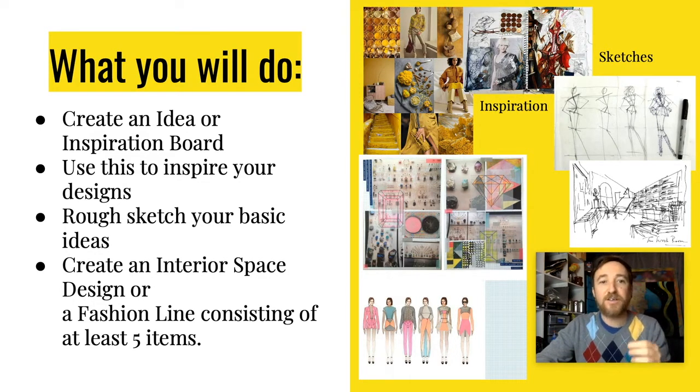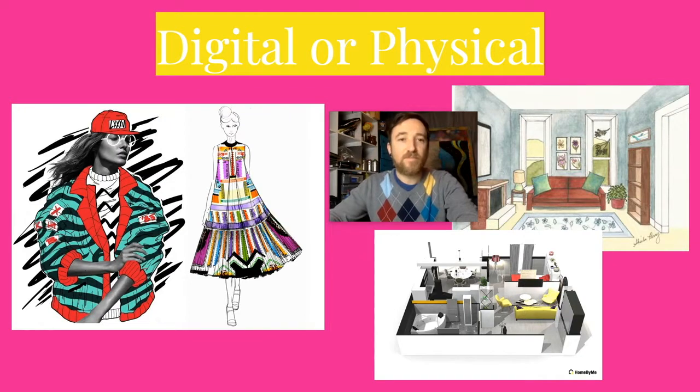Then finally, after working through some sketches, you'll create a finished, detailed, colored interior space design or a fashion line of at least five clothing items. It could be more, with details, colors, and all of those elements — to the extent of your abilities. That's the process. This could be done digitally or physically; it's totally up to you.